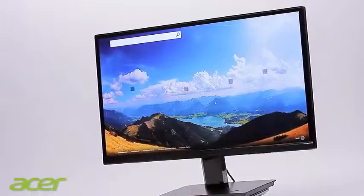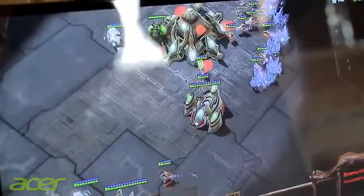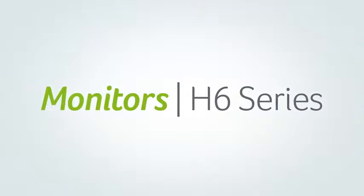This is the new Full HD Acer H6 monitor series in 21.5, 23 and 27 inches — the perfect monitor for anyone who loves digital multimedia entertainment.